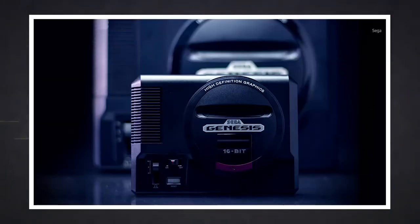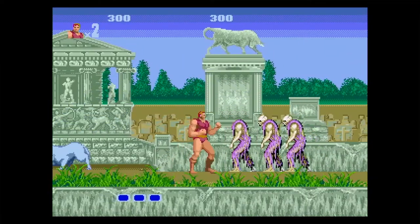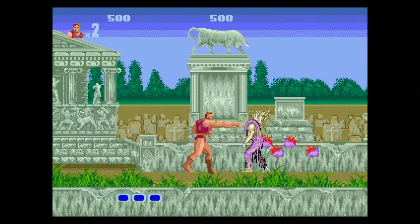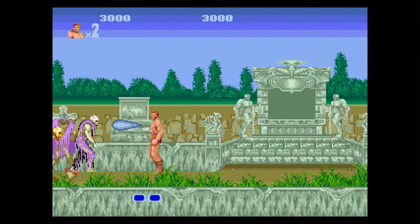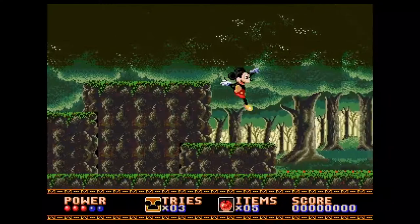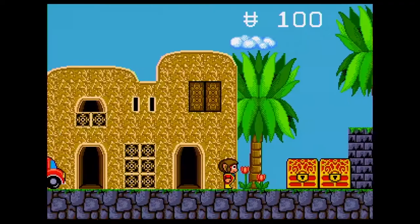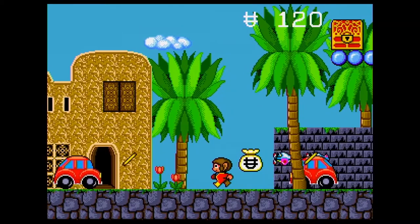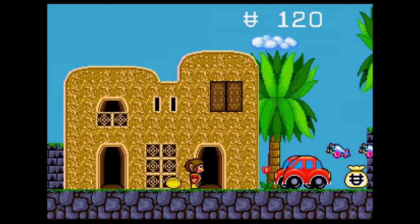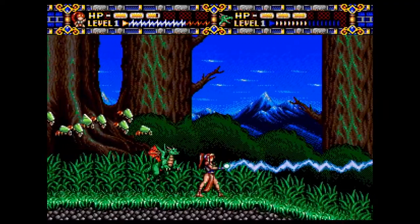The Sega Genesis Mini gives you access to Sonic Pinball, Mega Man, Sonic the Hedgehog, and Tetris, among many other titles. In fact, you get over 40 titles out of the box, plus Sega includes two controllers with long cords and an HDMI connector. The iconic Sega Genesis console defined a generation of gaming and returns in a slick, miniaturized unit loaded with 42 legendary games, plug-and-play ready right out of the box.